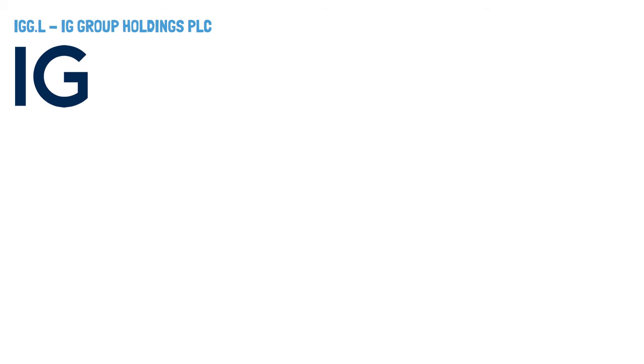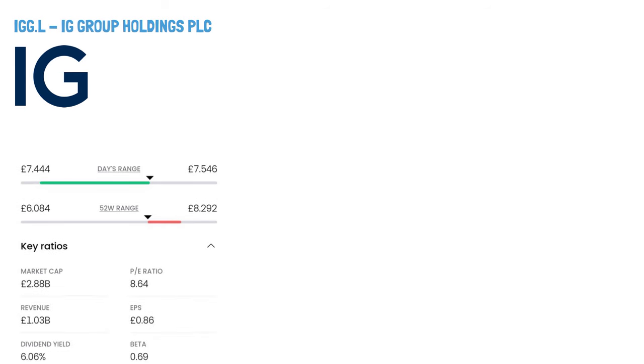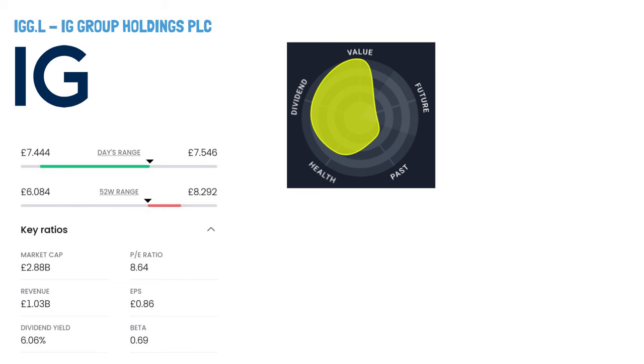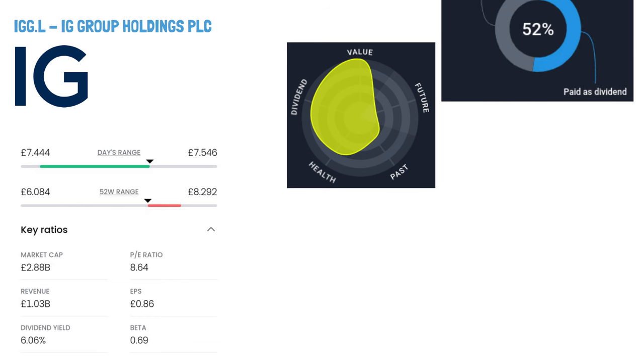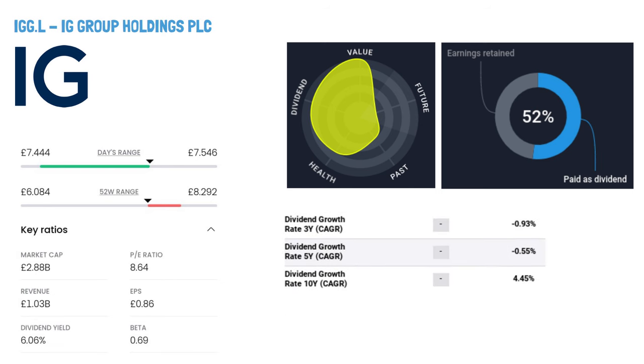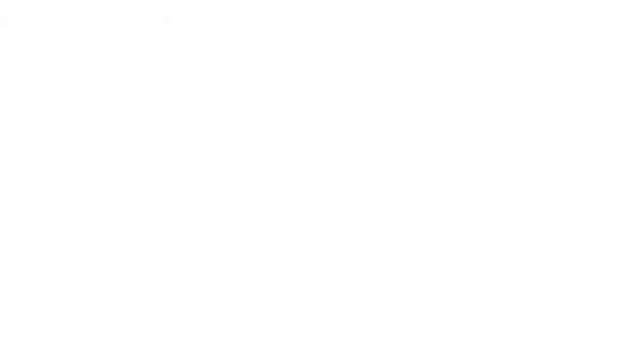IG Group Holdings PLC, ticker symbol IGG. IG Group Holdings, headquartered in London, UK, and founded in 1974, is a global fintech company focused on online trading. Their services include over-the-counter derivatives such as Contracts for Difference (CFD), stock trading, investment services, educational content, and exchange-traded derivatives through brands like Tasty Trade and Spectrum. They provide traders with risk mitigation tools and various other financial services.